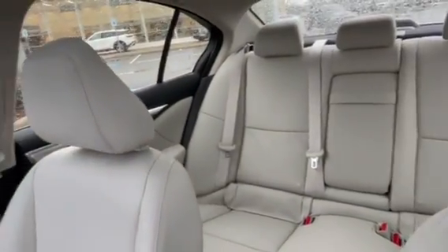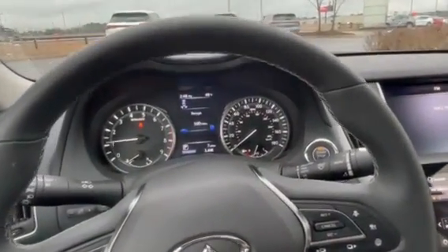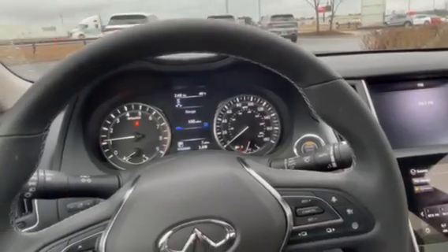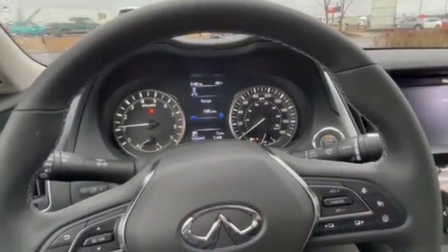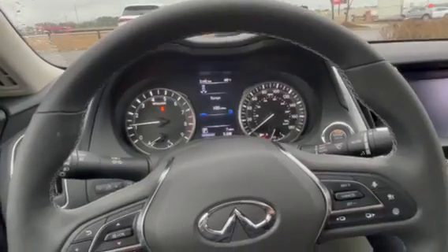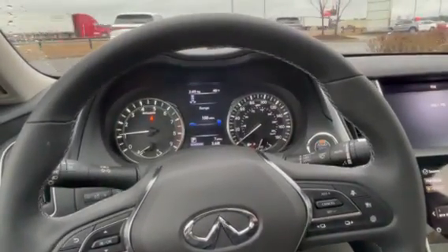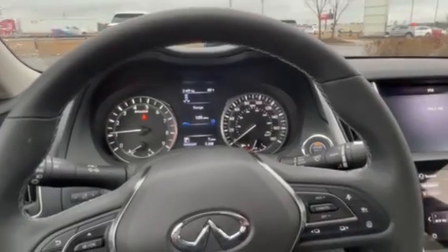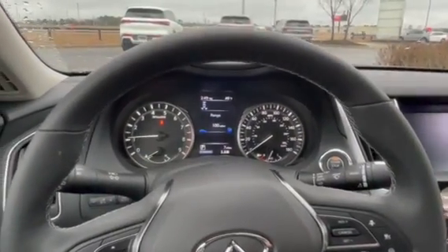And there's your back seat area. Once again, this is the 2023 Q50 Lux. This model also comes with prepaid maintenance — you get three years prepaid maintenance, which includes oil changes, tire rotations, and some different feature benefits like that.